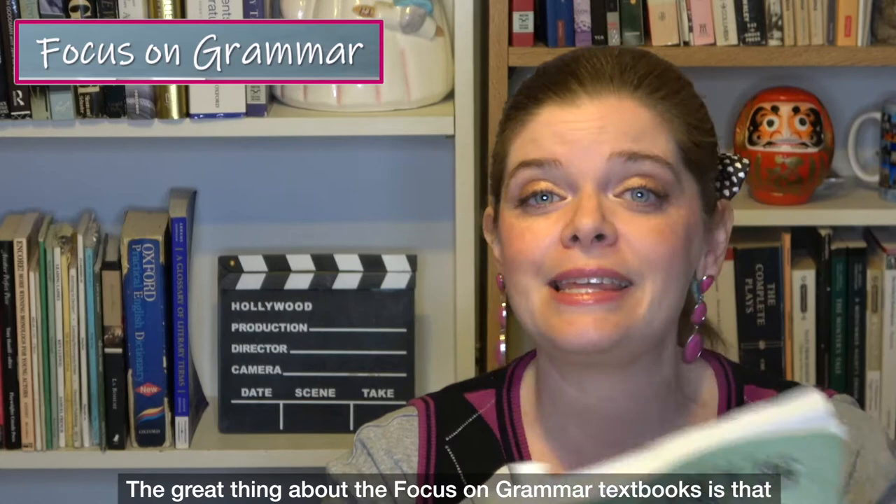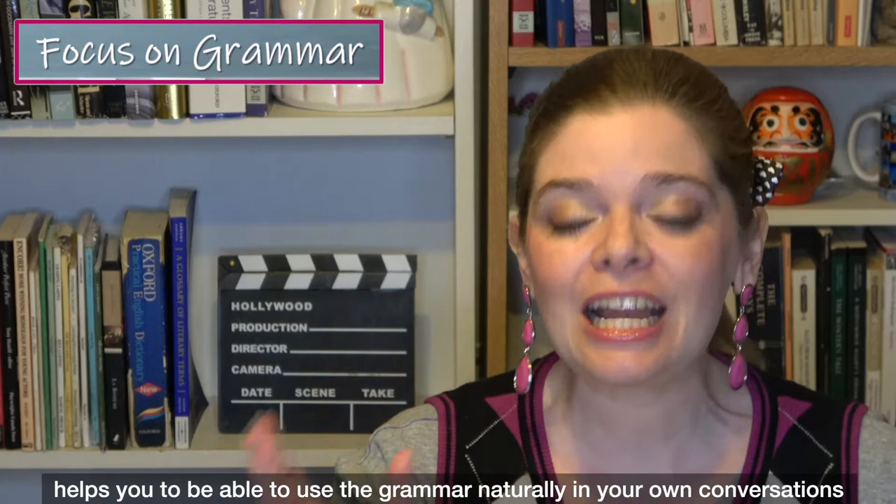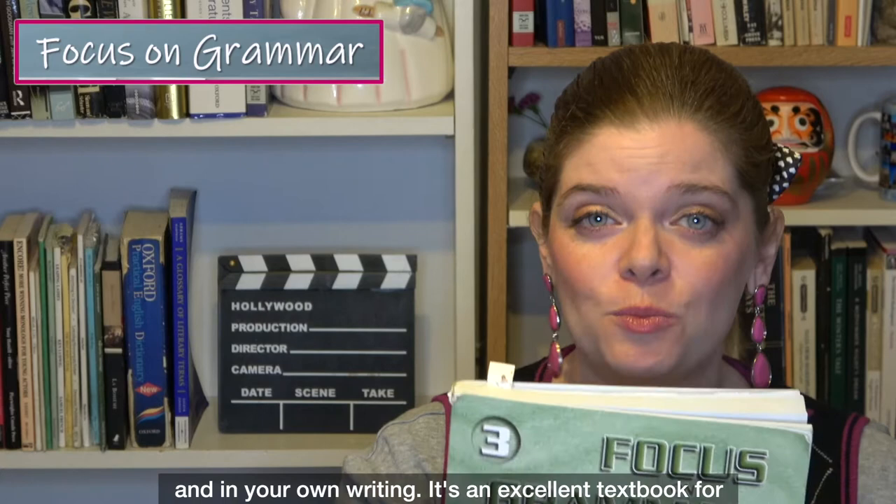The great thing about the Focus on Grammar textbooks is that the grammar they're teaching you, and the way they're teaching it, helps you to use the grammar naturally in your own conversations and writing. It's an excellent textbook for helping you communicate day to day with correct grammar.